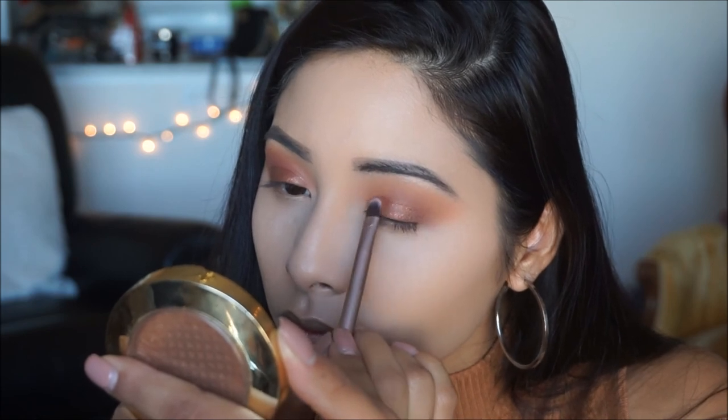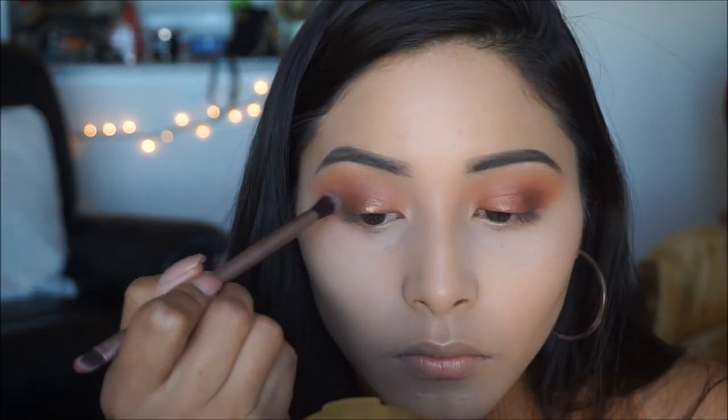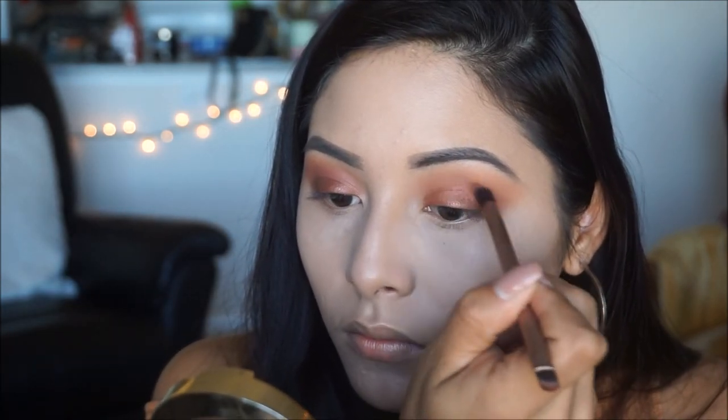Now that we've applied the last shade onto our eyes, I'm going to flip the brush and blend out any harsh edges. I got a little bit of transfer from the pigment on the crease, so I just want to go ahead and clean that up.